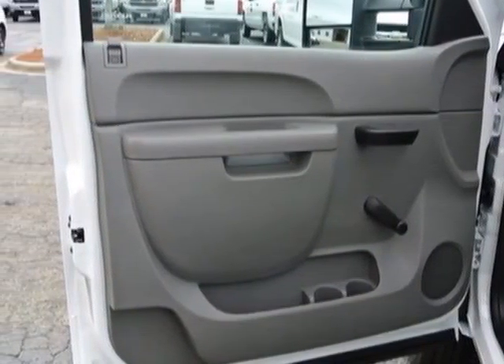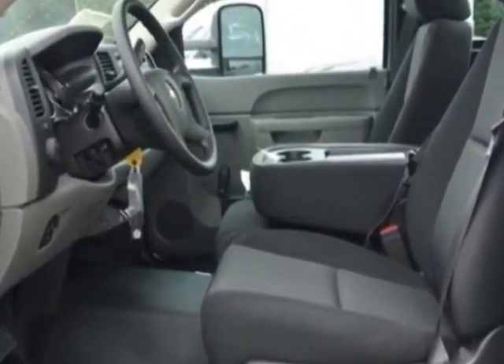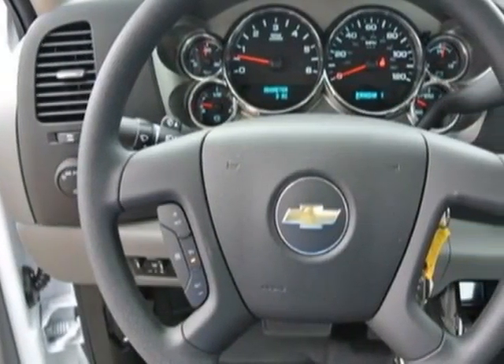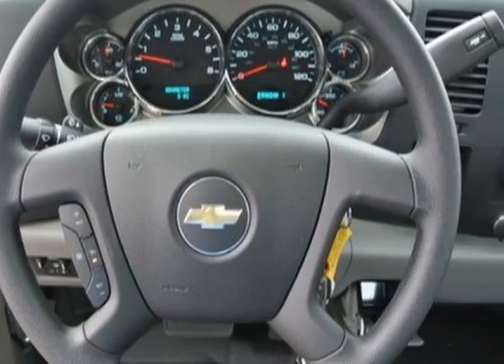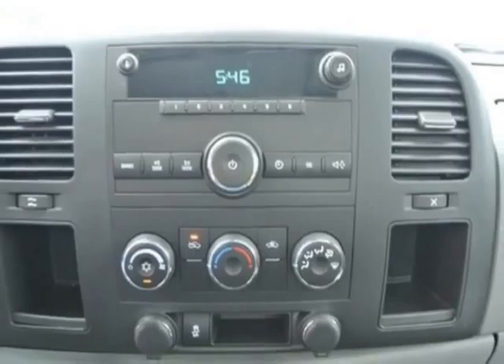Another great feature is that this vehicle uses flex fuel. Additional options for this vehicle include the dark titanium cloth seat trim, mirrors, outside high-visibility vertical camper style, black.